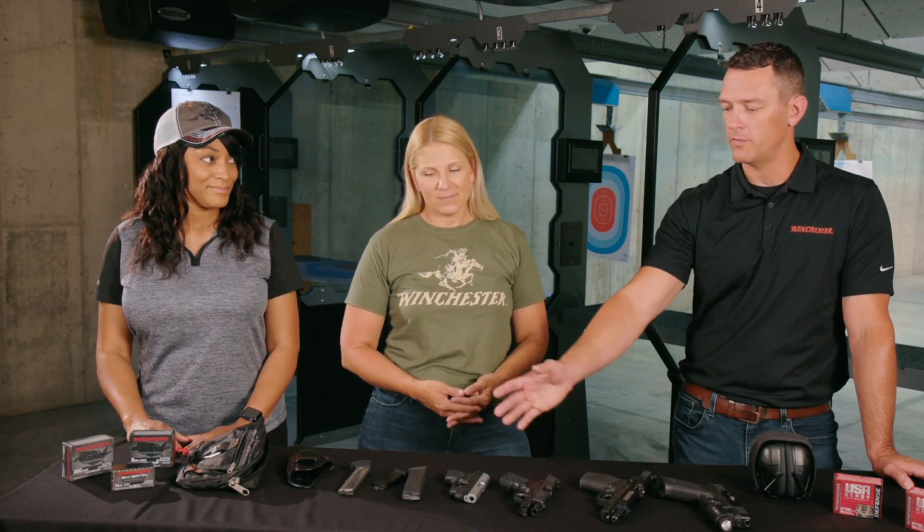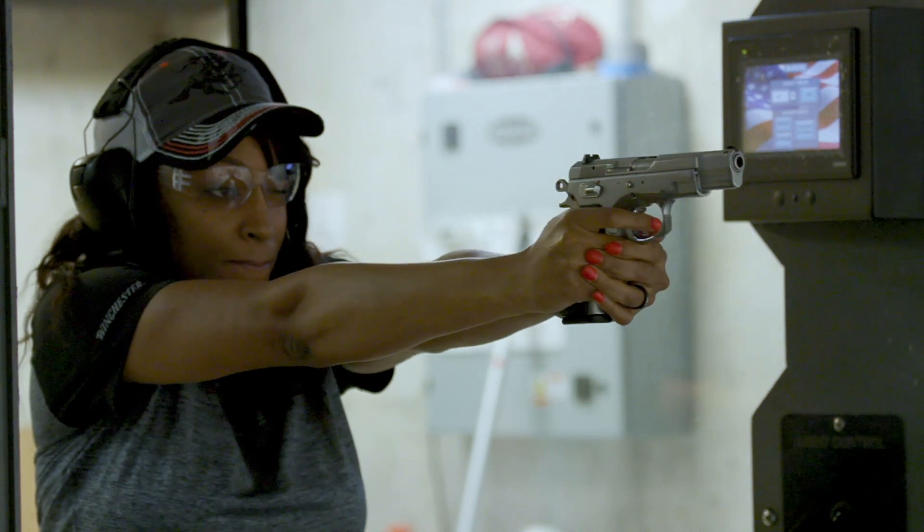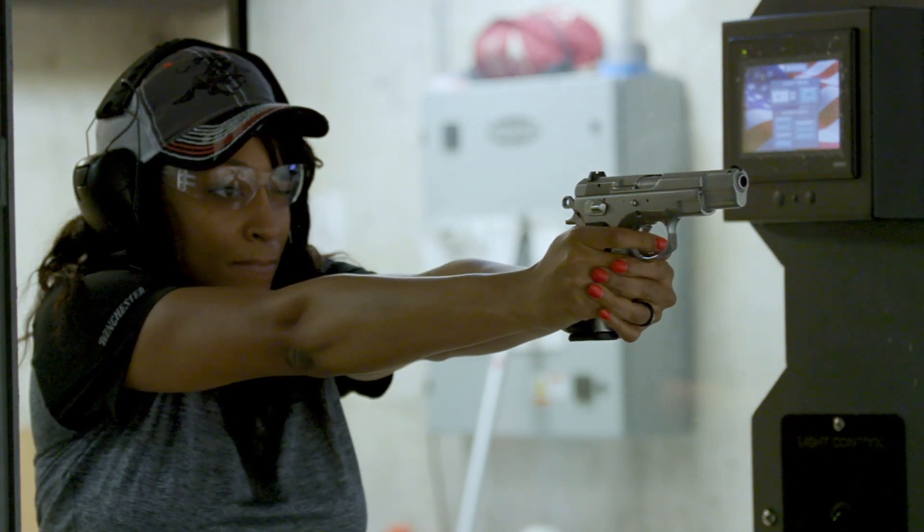Practice is key with all of these pistols, especially ones that are a little tougher to handle on the recoil. Situationally, you're going to want something smaller — you're not going to want to carry a larger gun in your waistband if you're not wearing heavy clothing. That's why we offer a little bit of everything, because every situation is a little bit different.